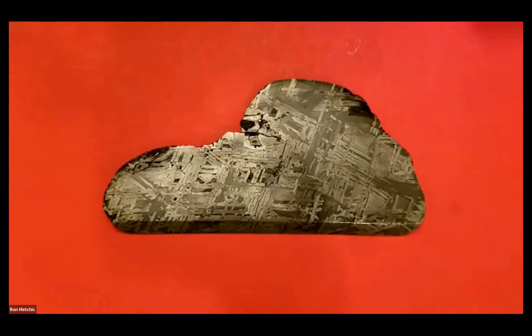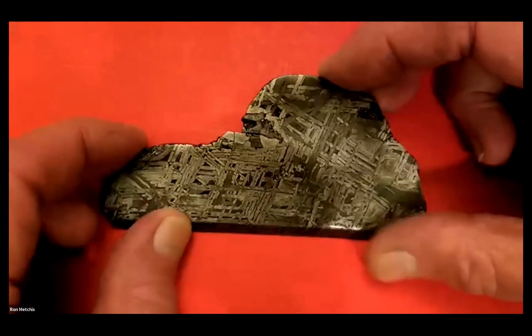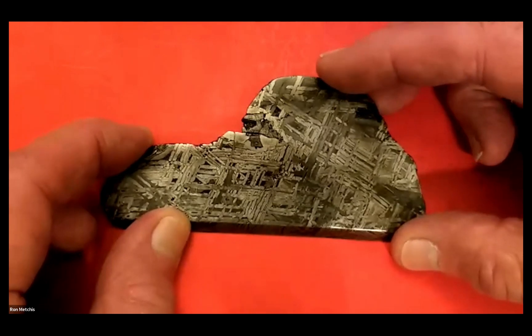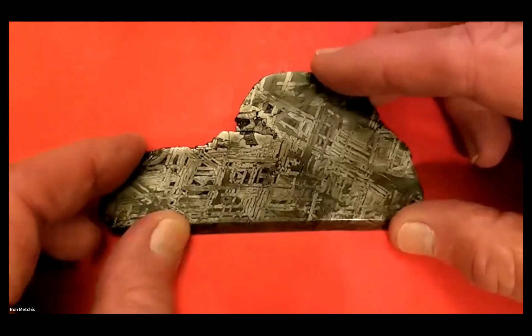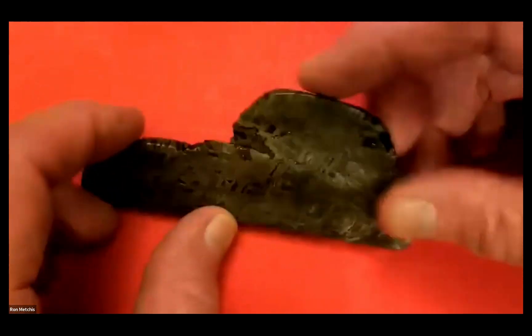I did that double etch routine I was telling you about, and here are the results. It came out pretty nice. It's not the prettiest rock in the world, but look at the contrast in this thing. The first etch brought out a nice contrast, but man, the second etch — wow — it made all the difference in the world.